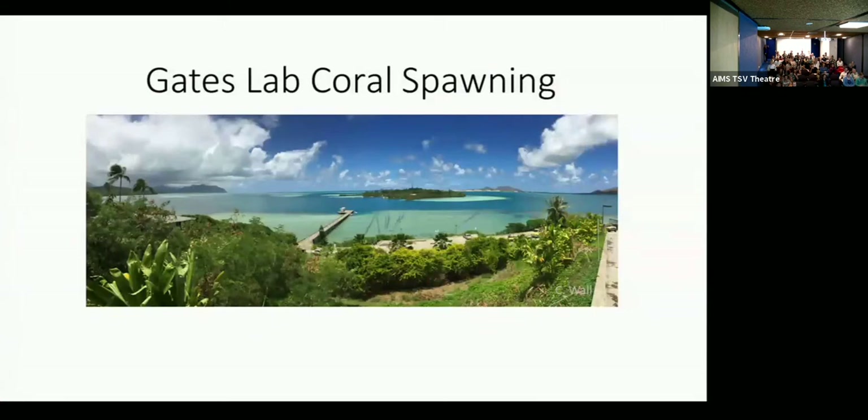This morning I'm going to provide a really brief introduction to what spawning looks like in the Gates Lab, so you guys all know what's going on, as well as provide a little bit of environmental context to help make the next couple of talks go a little bit faster.